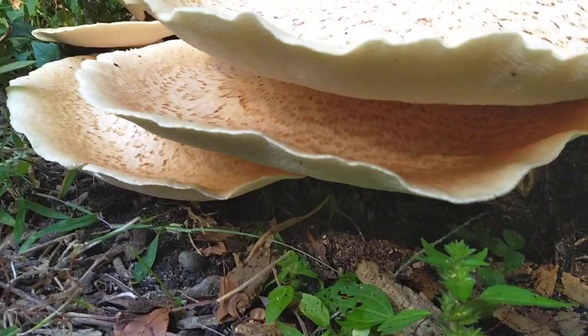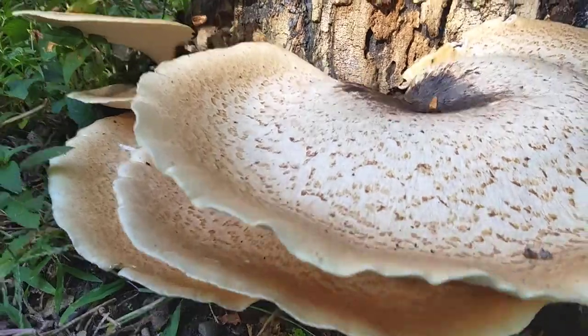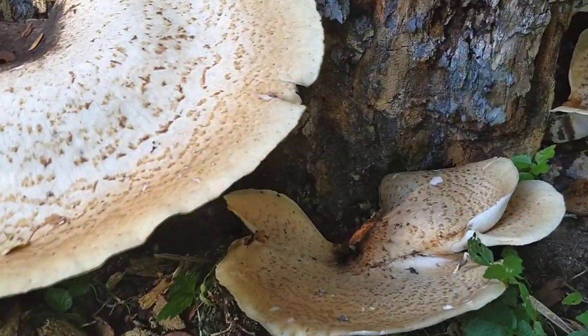Look at that. They're edible, but I'm gonna leave them be.